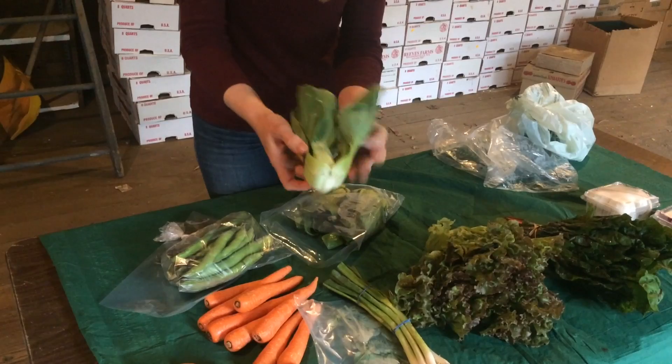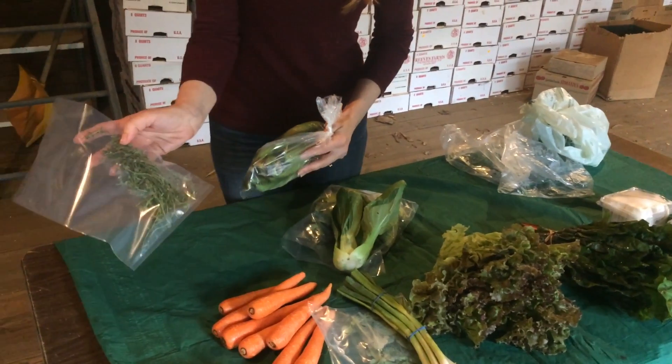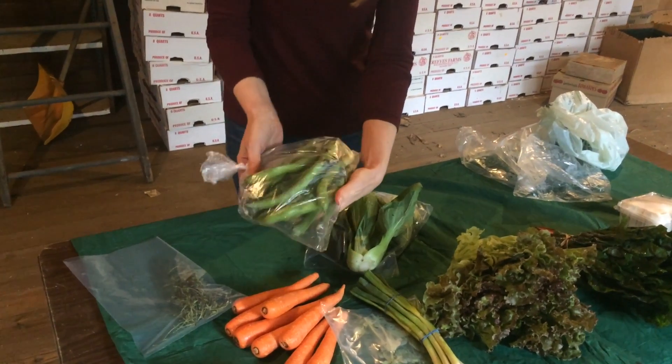Baby bok choy — one of my favorites. Some thyme and some fava beans.